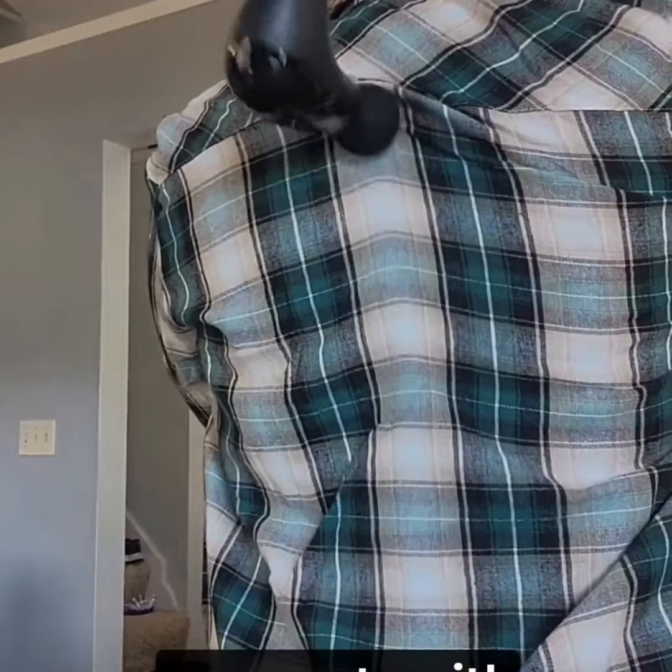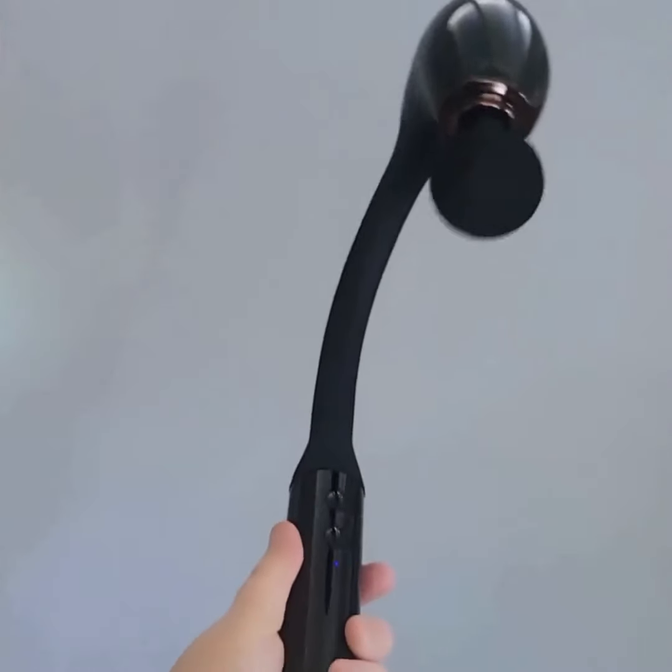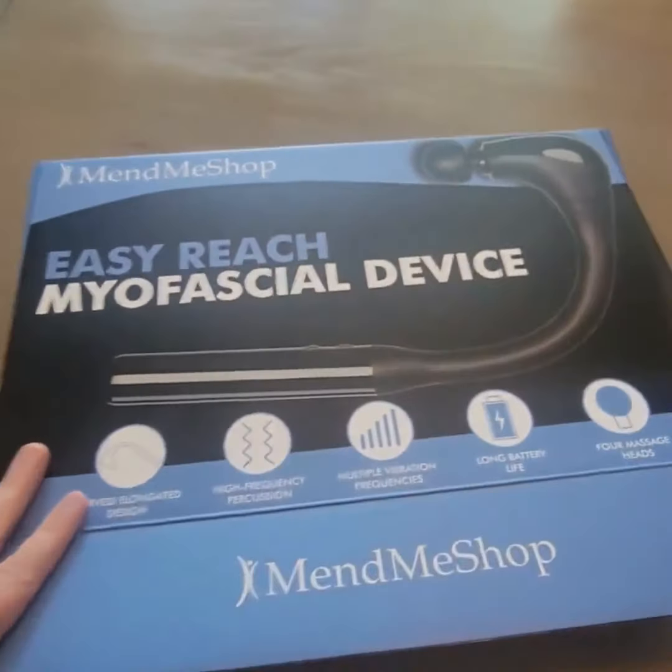Say goodbye to hard-to-reach sore spots with Men Me Shop's latest product, the Easy Reach Myofascial Device. Target sore muscles and trigger points anywhere on your body — back, shoulders, you name it. There are four interchangeable heads.